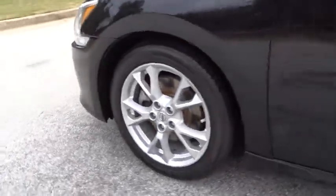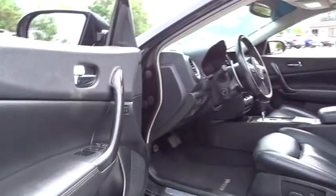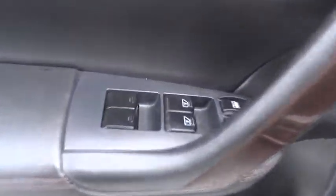Leather wrapped steering wheel, power steering, adjustable steering wheel, cruise control, auto dimming rear view mirror, keyless start, aluminum wheels, four wheel disc brakes, climate control, front wheel drive, rear defrost.